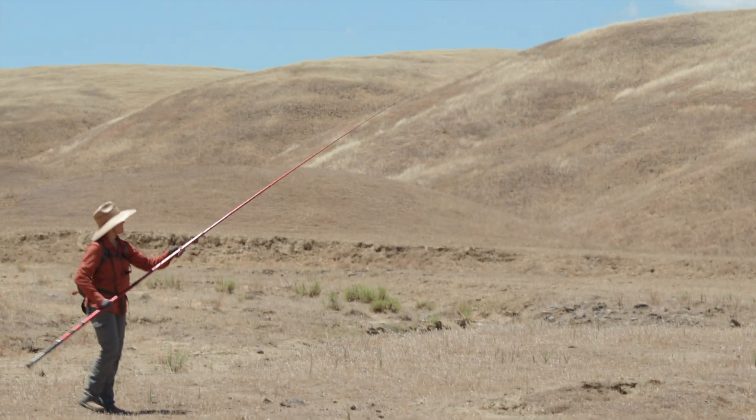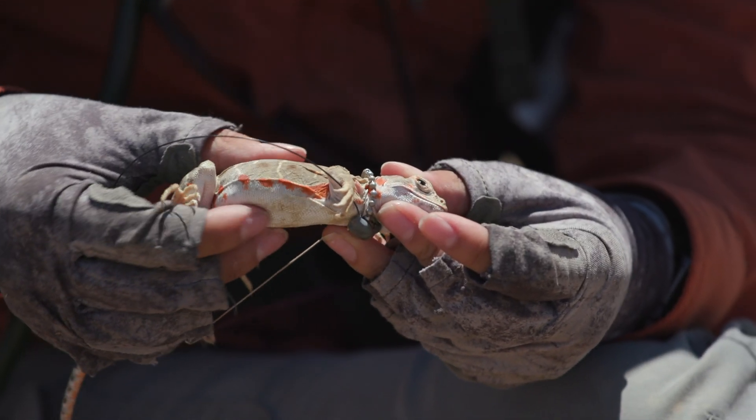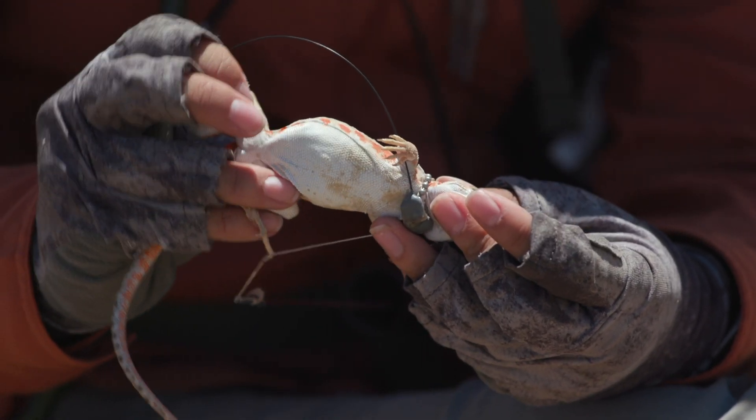They show different phenotypes, so they look different, basically. The females have this orange blotching, and that's one of the ways you can tell the difference.